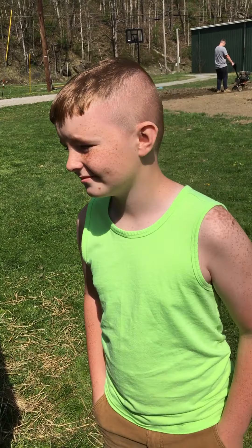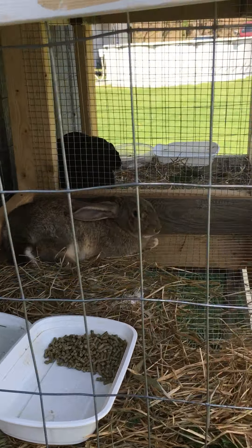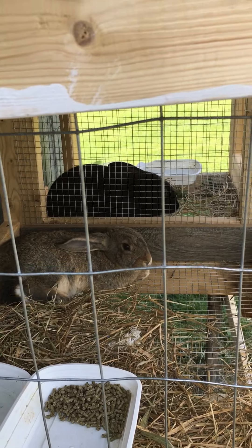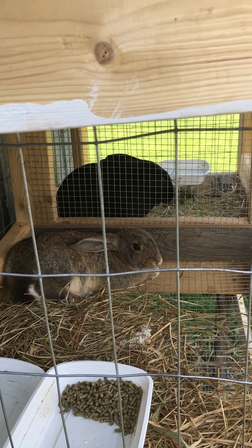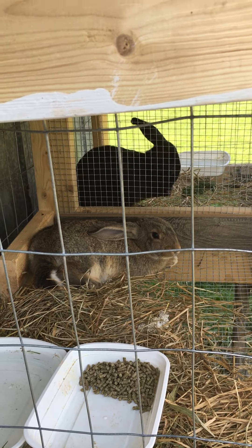So this one's Daisy, right? Y'all named it Daisy. There's our Flemish giant rabbit, two months old. They've got some food and water. We call this one Yuna — we love the Final Fantasy X game, and that's where the name Yuna comes from.